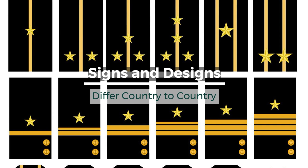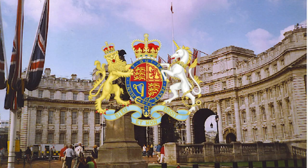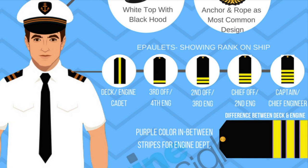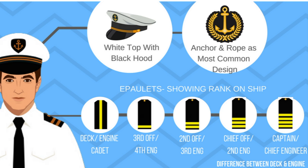Known as merchant navy insignia, these designs were first issued for the merchant navy in the 1940s by the Office of Admiralty and Marine Affairs, Britain. However, nowadays, the color differentiation is not given that much importance in cargo ships, as there are few crew members, and only the number of stripes is used by both deck and engine departments to differentiate the ranks.